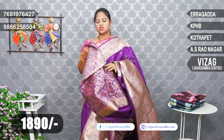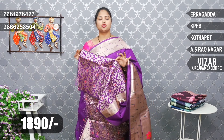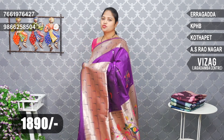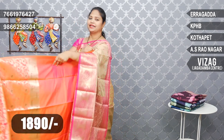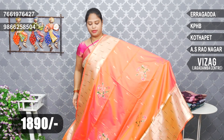I have a very special blouse — brocade weaving, purple brinjal color brocade weaving blouse. It has a combination. And price-wise, it is a super best price — only 1890 rupees.